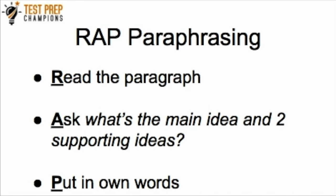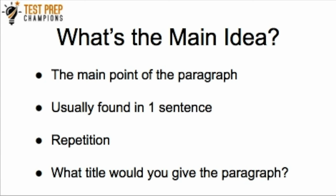The A is for Ask. You want to read the paragraph, then pause and ask yourself what's the main idea and two supporting ideas. But what really is the main idea? The main idea is just the point of the paragraph — the biggest or most important point the author would like to convey. It's usually found in the first sentence or in the last sentence of a paragraph, and it could even be in both. In some cases you're going to have to infer the main idea because the author won't state it directly.